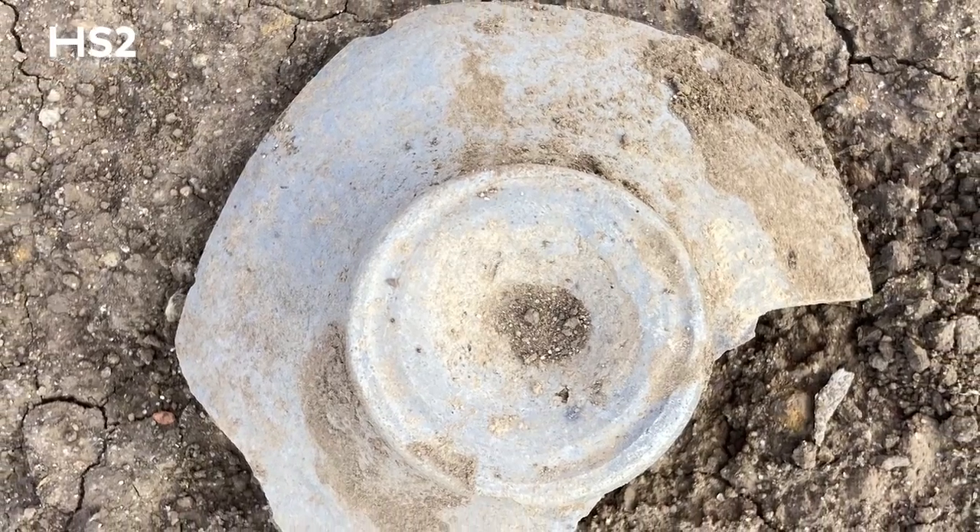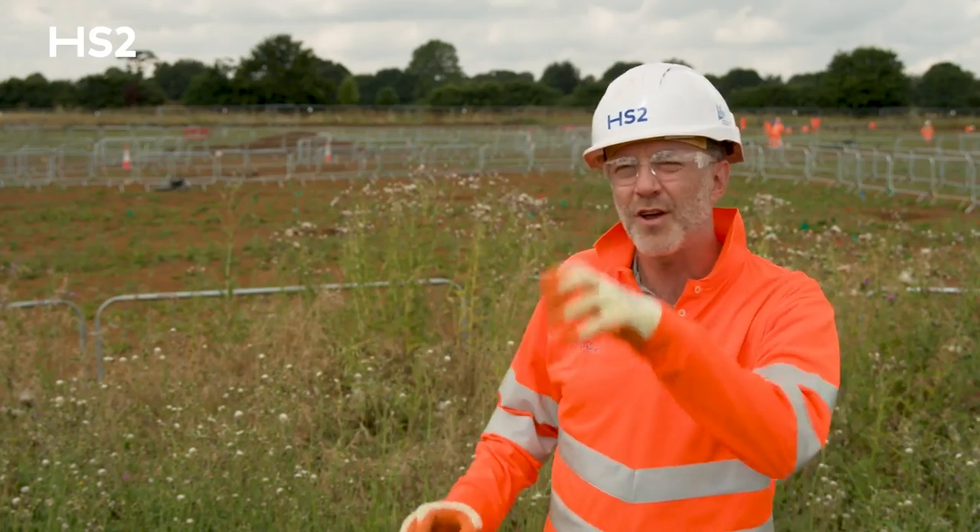We've found a quite considerable number of artefacts, both Iron Age and Roman from both sites really. We've got quite a considerable number of them over on the table actually, if you'd like to come and have a look at them.